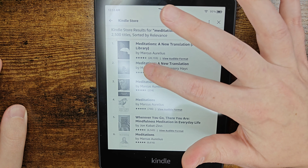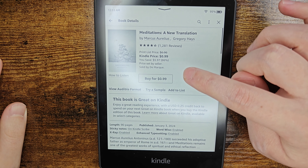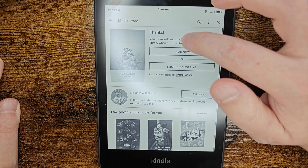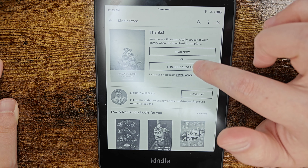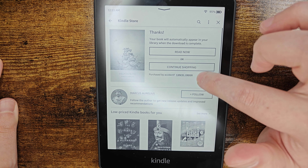This second option right here is the one I'm looking for, and the price on this one is only 99 cents. Once you find the book you'd like to purchase, you can click the buy for option. Then it'll take you to the next page where it says, 'Thanks, your book will automatically appear in your library when the download is complete.' You can continue shopping, start reading the book right now, or if you purchased by accident, you can cancel.